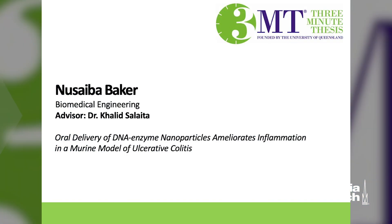My name is Nuseiba Baker and the title of my three-minute thesis is Oral Delivery of DNA Enzyme Nanoparticles, ameliorates inflammation, in a murine model of ulcerative colitis.